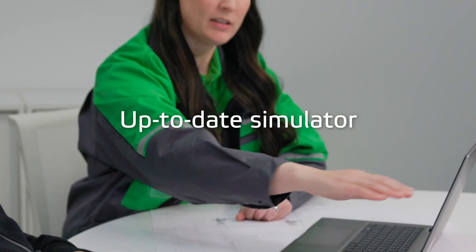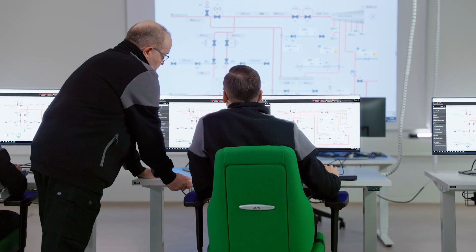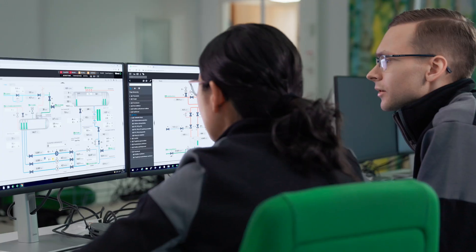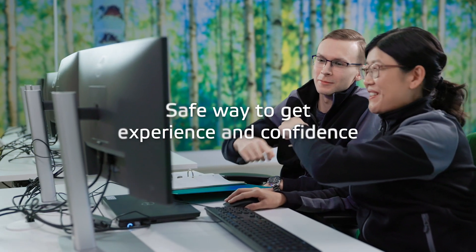Valmet supports you in always keeping the simulator up-to-date, even when the systems and processes develop. Operators trained with Valmet Training Simulator are fast at discovering and solving problems. With procedure and scenario training, operators gain invaluable experience and confidence, safely.